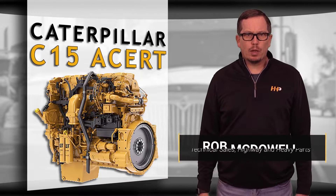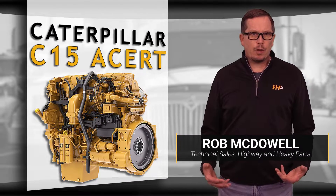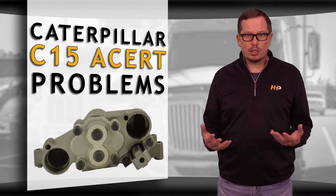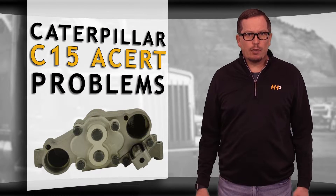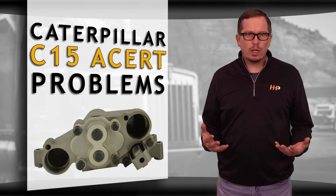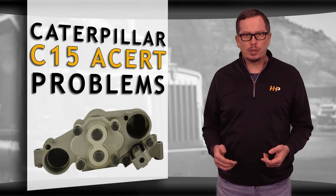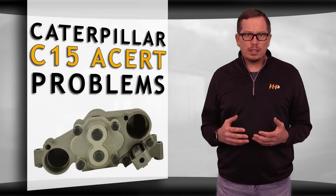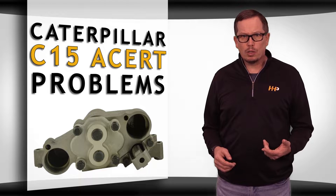The oil pump is vital in keeping your engine lubricated. If it's not functioning properly, other parts of your engine could wear and seize, costing you even more money. If your oil pump is starting to fail, there are a few things you might notice in your engine performance. None of these symptoms should be ignored, even if your oil pump is in working order, as they could indicate other issues within your engine as well.